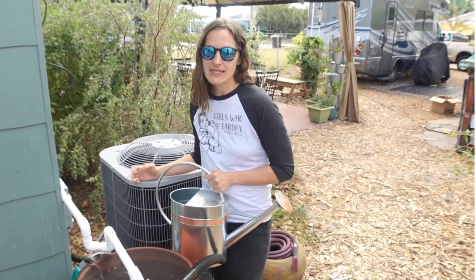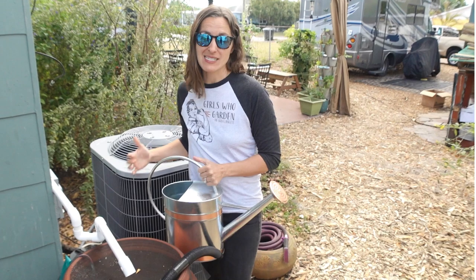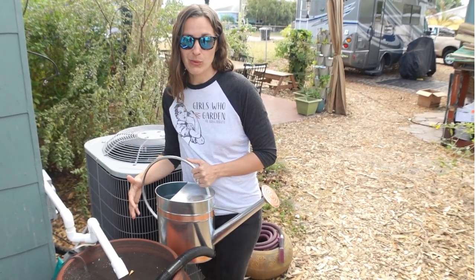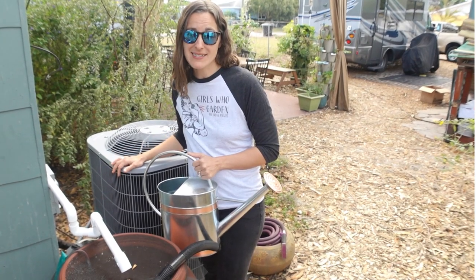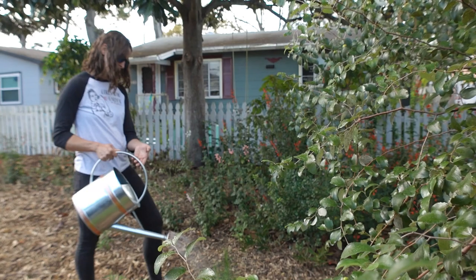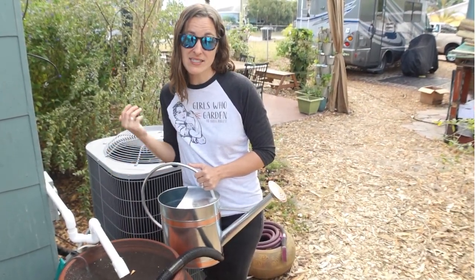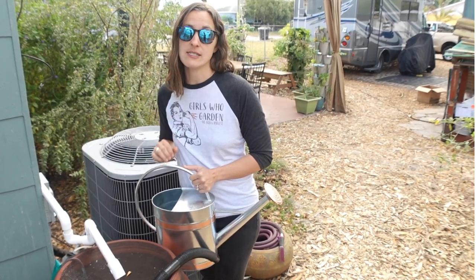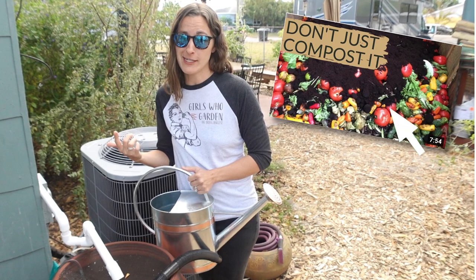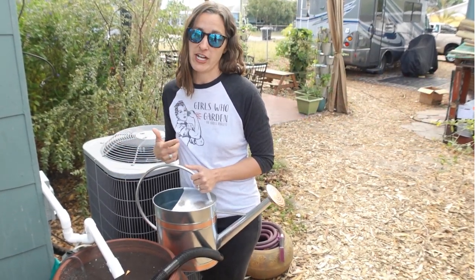We try to be as self-sufficient or conservative as possible here. We have even saved the water that drips off of our AC line so that we can use it to hand water the plants around the property. We also don't throw any of our food waste into the trash can — it all gets disposed of right here on site. I have a video on that as well, so if you're interested in learning how to reduce your food waste in a small urban setting, make sure to check it out.